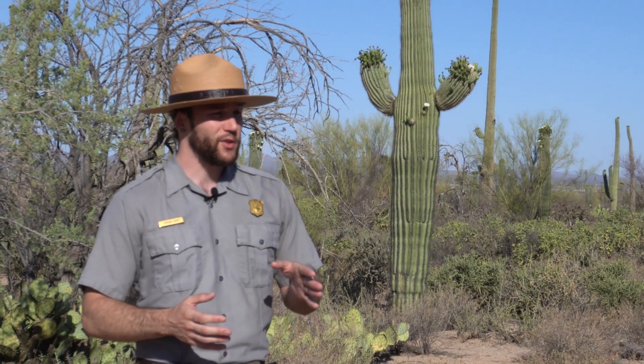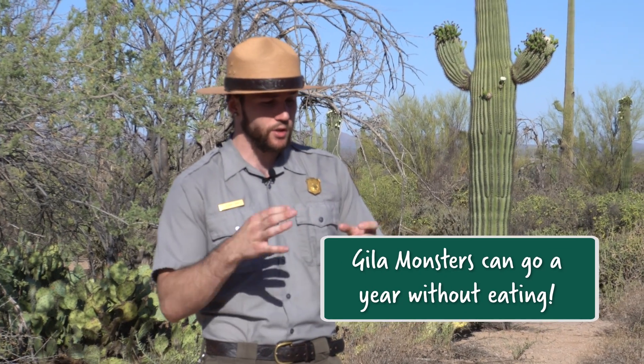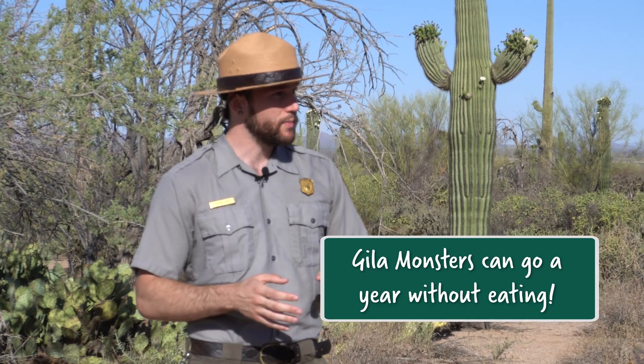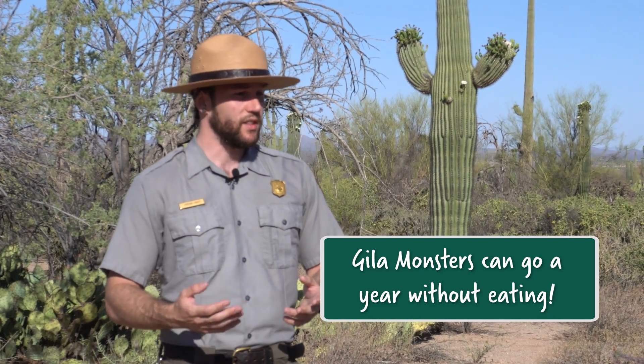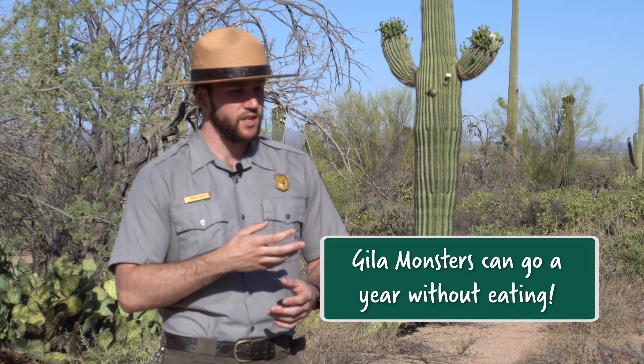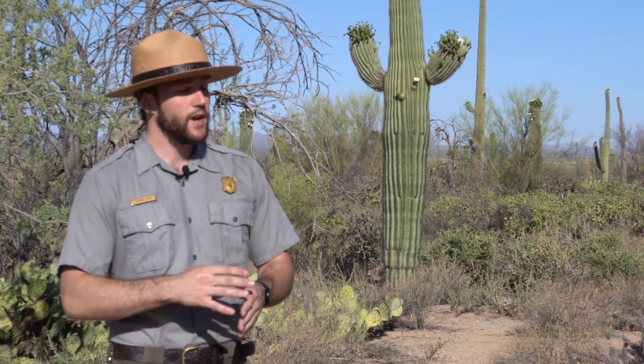They only eat an average of about 10 times a year — that's it — and sometimes they can go an entire year without eating. You may have noticed they've got a chunky little tail on the back; that doesn't drop off like most lizards. It's kind of like carrying around a kitchen pantry with you. They can just pull the reserves from that in times of stress or winter. They're very robust in that way.